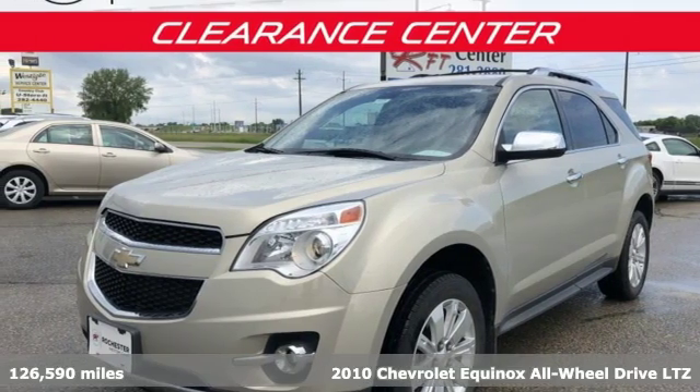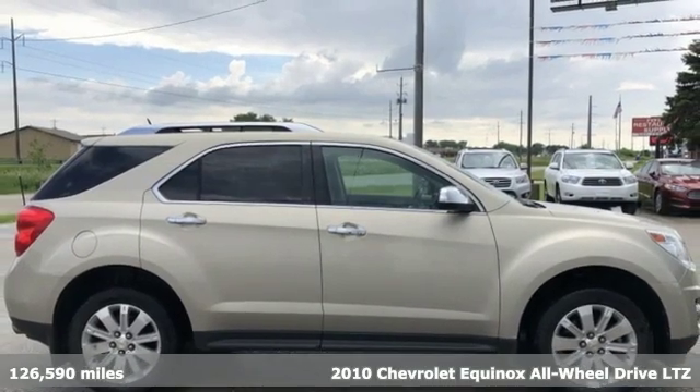Here's a 2010 Chevrolet Equinox. In a Chevy, the journey matters more than the destination.